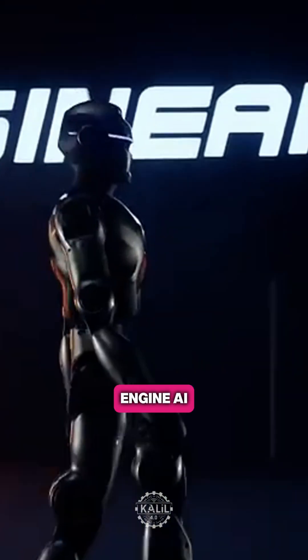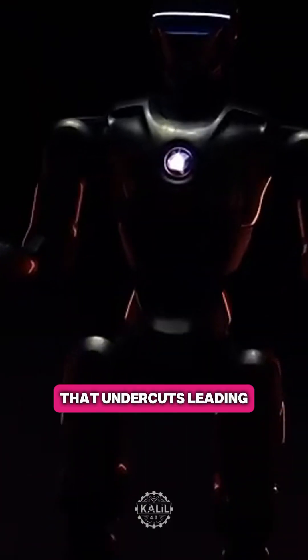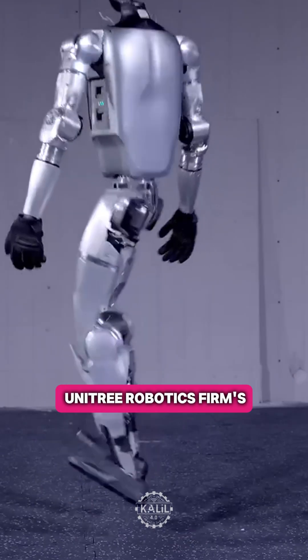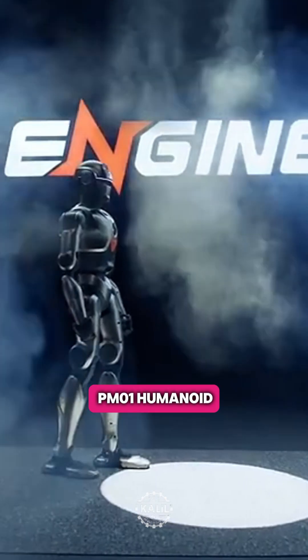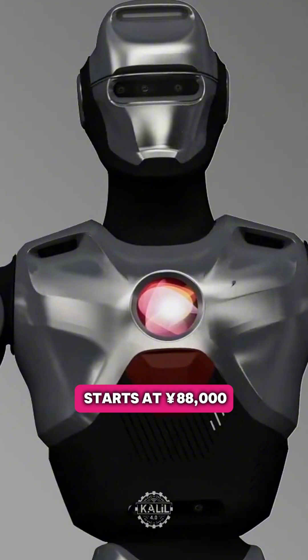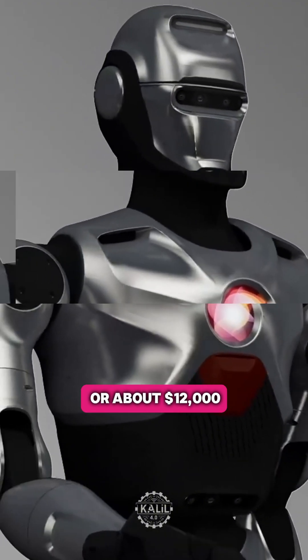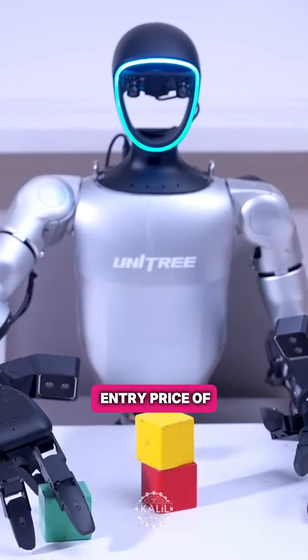Now Shenzhen-based Enjin AI is offering a scaled-down version of the humanoid with a price point that undercuts leading robotics firm Unitree's G1. The startup, launched just over a year ago, says its new PM1 humanoid robot is available for purchase until the end of March 2025. The asking price starts at 88,000 yuan, or about $12,000 — roughly $4,000 less than Unitree's entry price of $16,000.